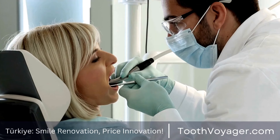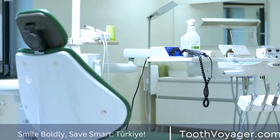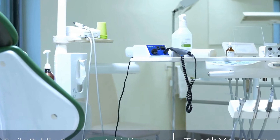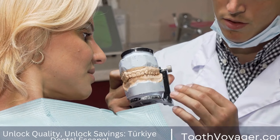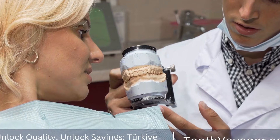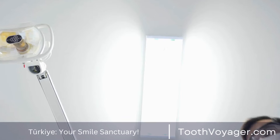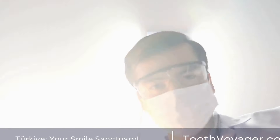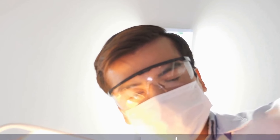Three: professional teeth whitening. For more dramatic results, many people choose to have their teeth professionally whitened by a dentist. Professional teeth whitening treatments use a stronger bleaching agent than at-home kits, which can achieve faster and more noticeable results. The most common professional whitening treatment is in-office whitening, where a bleaching gel is applied to the teeth and a special light is used to activate the bleaching agent.